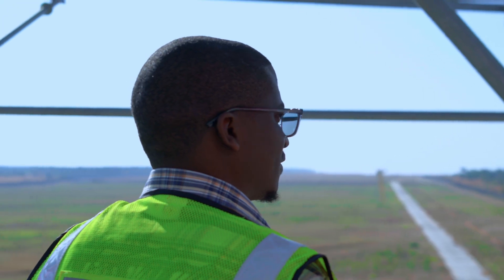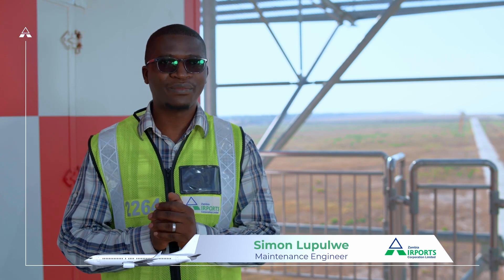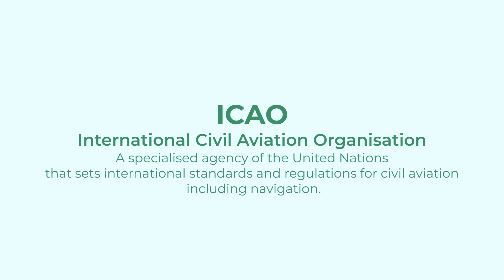Avionics is quite important because we ensure that our equipment — the communication, navigation, and surveillance equipment — are working according to the ICAO standards. ICAO stands for International Civil Aviation Organization. It's a specialized agency of the United Nations that sets international standards and regulations for civil aviation, including navigation.